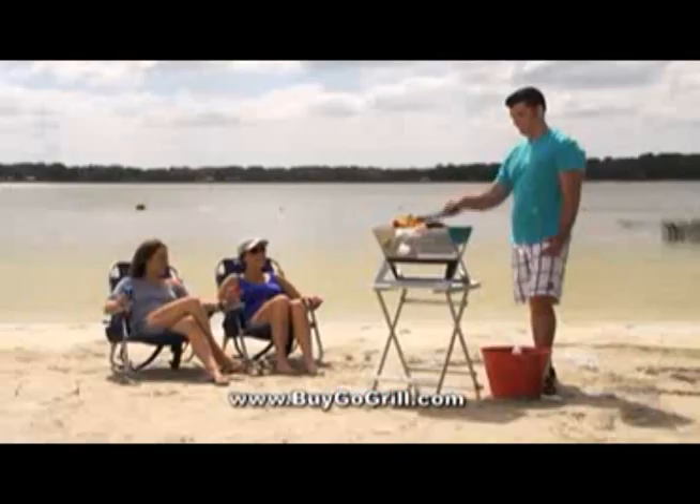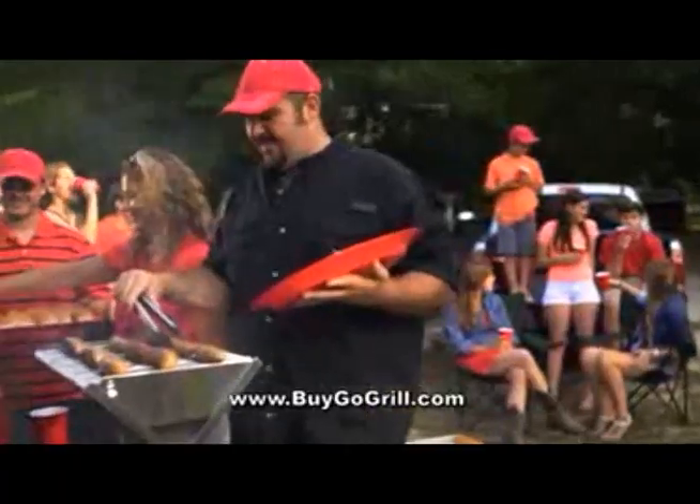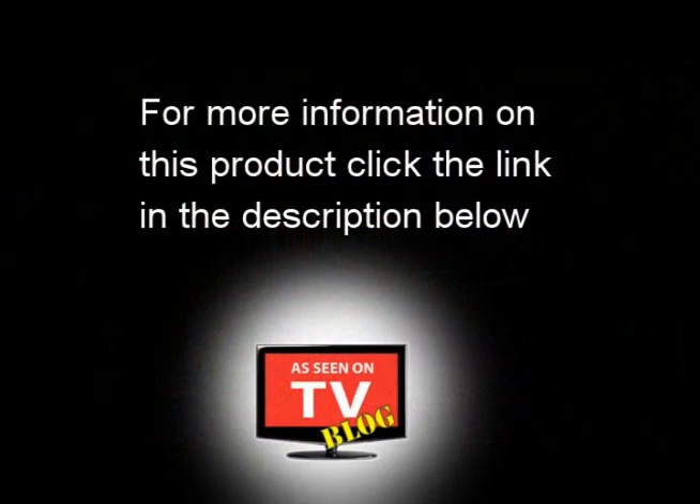So whether you're celebrating with family or enjoying friends at the beach, the Go Grill makes grilling easy and awesome.